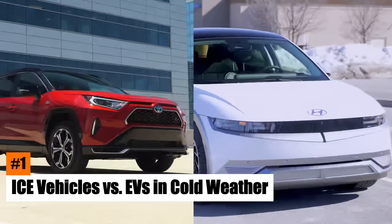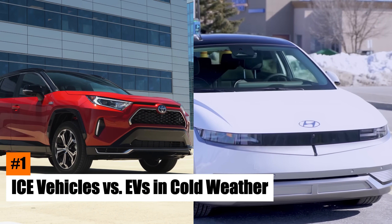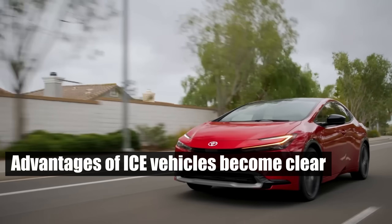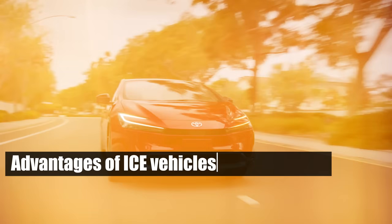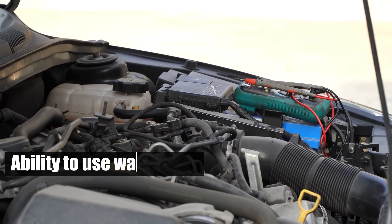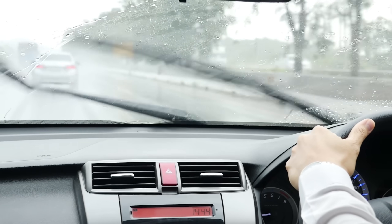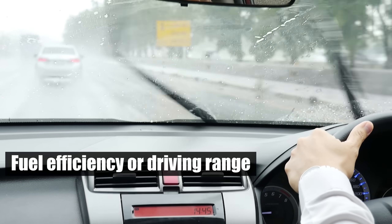Number 1: ICE Vehicles vs. EVs in Cold Weather. When comparing EVs to ICE vehicles in cold weather, the advantages of ICE vehicles become clear. One of the primary benefits is their ability to use waste heat from combustion to warm the cabin without impacting fuel efficiency or driving range.